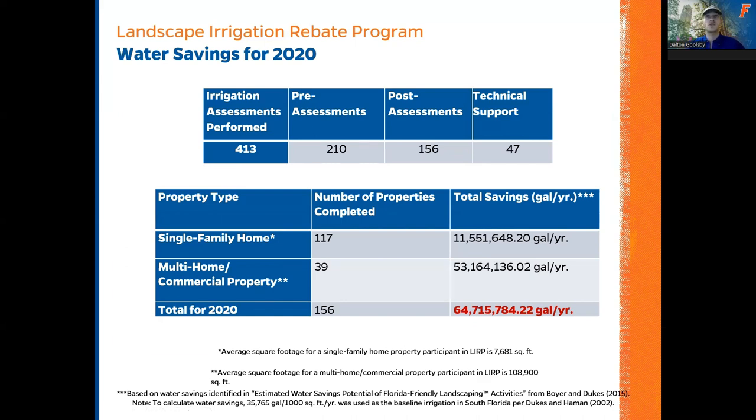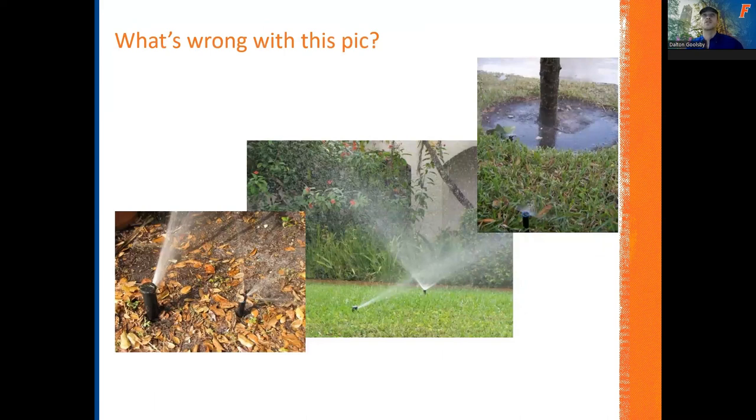Here are some examples of poor irrigation design. In the first picture, you've got a rotor on the left and a spray on the right — different application rates right next to each other. And on the right, there's a spray laying down a lot of water on a tree that's probably planted a little bit too deep. You can see it puddling there at the base — that's only going to cause the roots to rot, maybe compromise the bark on the tree and allow diseases and pests to get in.